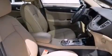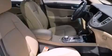A rear view camera, XM satellite radio, aluminum wheels, traction control and stability control systems, and performance tires.